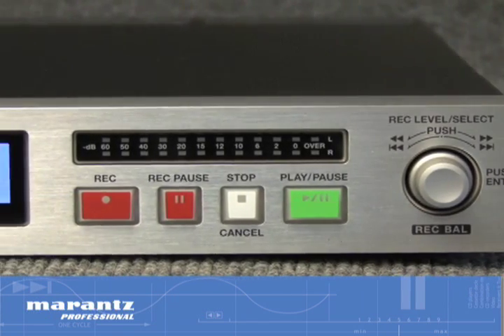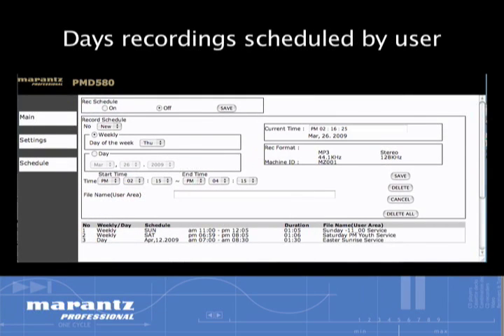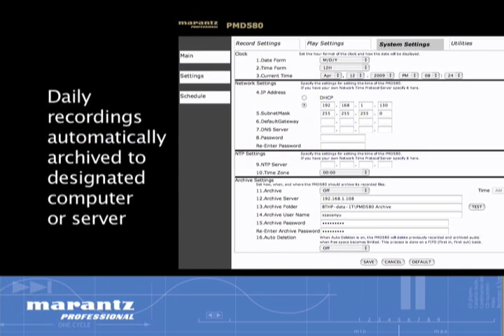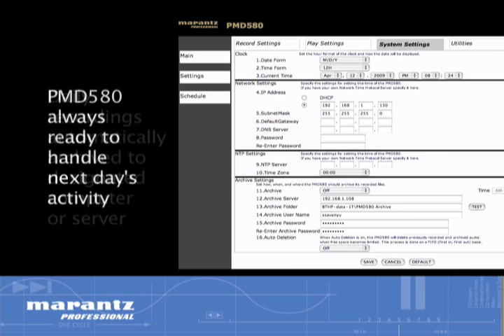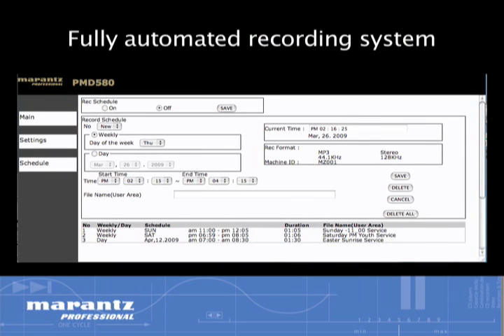With the ability to lock out the front panel controls and track real-time, the day's recording can be scheduled by the user to be automatically archived to a designated computer or server at the end of the day, so the PMD 580 is always ready to handle the next day's activities. And with first-in, first-out file deletion, card maintenance can be completely avoided for a fully automated recording system.